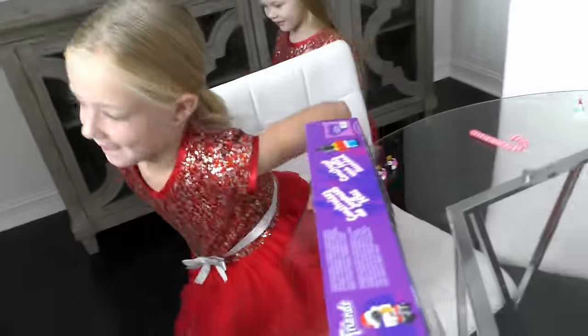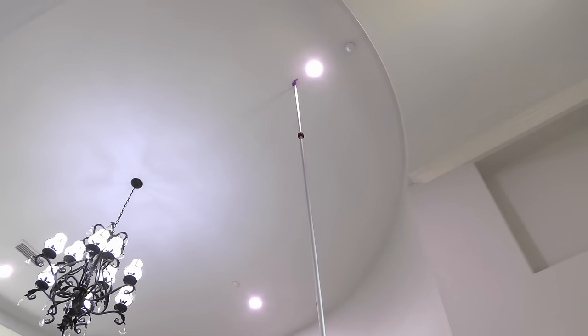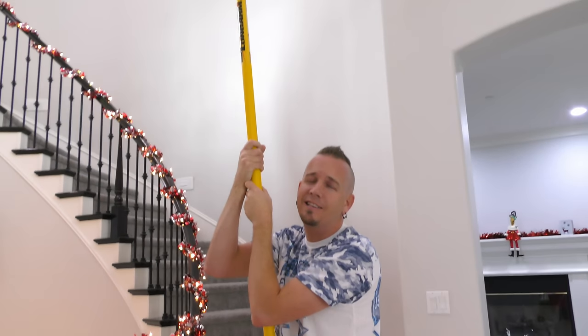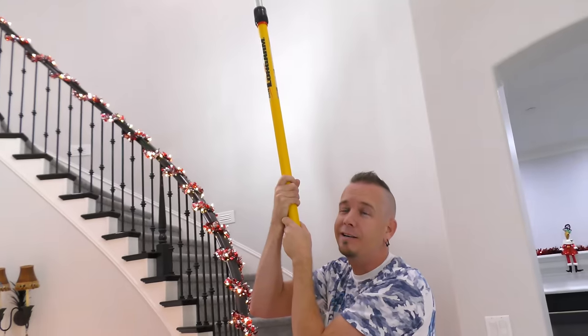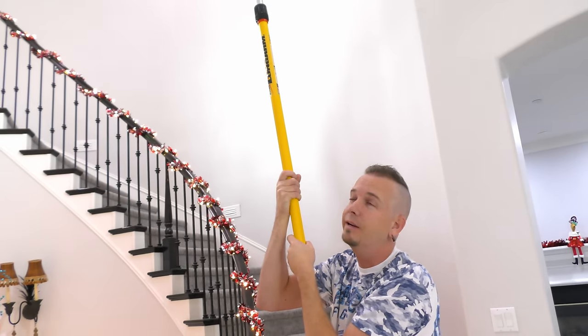Now let's go check on dad and after that, find our elves. He didn't do anything. It didn't work. Now he's scratching up my ceiling. Alright, that's enough of that. This is probably going to just stay up there. So if you watch our videos, you can just — anytime you see the ceiling — see if it's still there. It'll probably still be there.